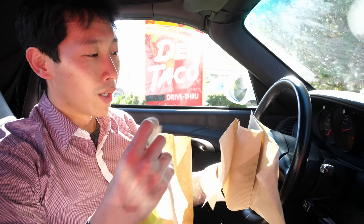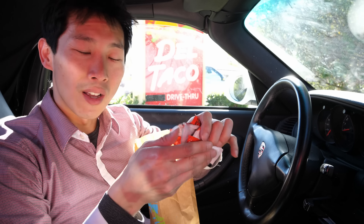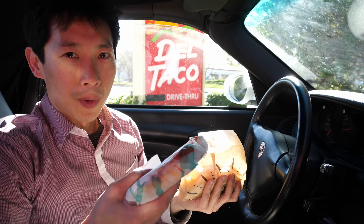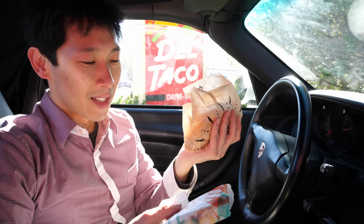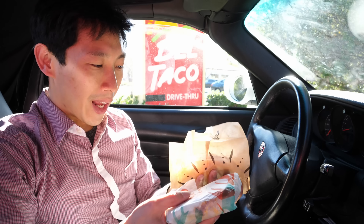Taco Bell gave me 9 napkins for one double-decker taco, 7 packets of hot sauce, and of course the taco itself — $2.40, or rather $2.18. Roughly about the same price. Heft-wise, it feels like the Del Taco is slightly heavier even though it's cheaper.